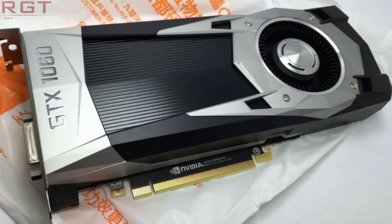Now, there are going to be two iterations of the GTX 1060: the GP106-300 and the GP106-400. What's interesting about this is that the 300 has 3GB of RAM, whereas the 400 has 6GB of RAM.